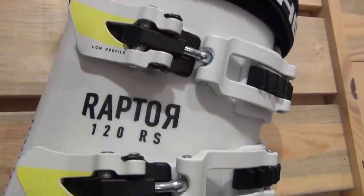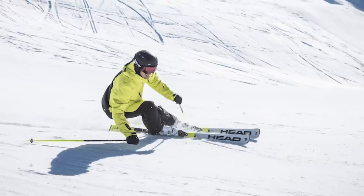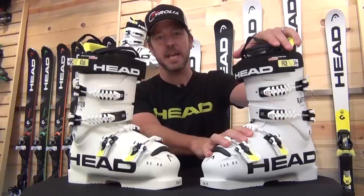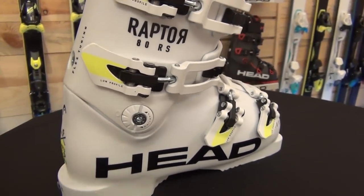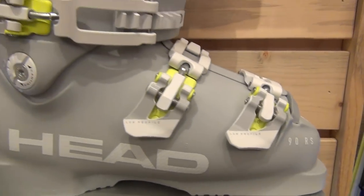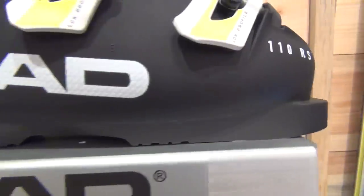When we talk about our RS line of boots — more our everyday race boots, as well as being able to use a race boot as an all-mountain boot — that last is 96mm in a size 26. The angles we put into them are the same whether we're talking about the RD or the RS. We use an aggressive stance: a 16-degree forward lean and a low 4-degree ramp angle.